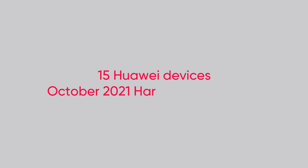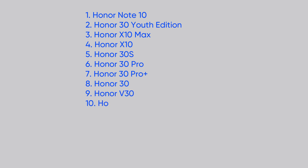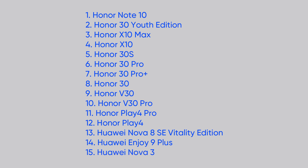The 15 Huawei devices getting the October 2021 HarmonyOS update are: Honor Note 10, Honor 30 Youth Edition, Honor X10 Max, Honor X10, Honor 30S, Honor 30 Pro, Honor 30 Pro Plus, Honor 30, Honor V30, Honor V30 Pro, Honor Play 4 Pro, Honor Play 4, Huawei Nova 8 SE Vitality Edition, Huawei Enjoy 9 Plus, and Huawei Nova 3. Let's explore the full changelog and the versions.